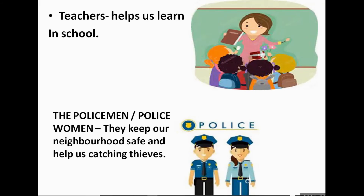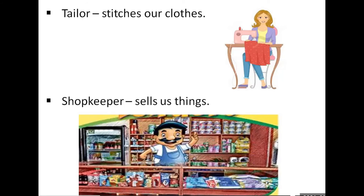Next is the tailor. The tailor stitches new clothes for us.